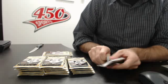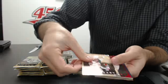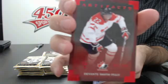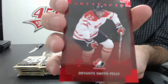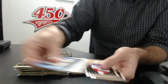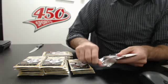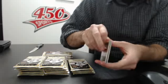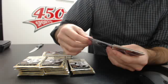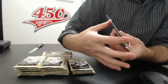First pack: we have a red of Devante Smith-Pelly, numbered 2 out of 299, this is for the Ducks. Devante Smith-Pelly for the Ducks — even though he's a Canadian right now, he was with the Ducks. And we have a base.